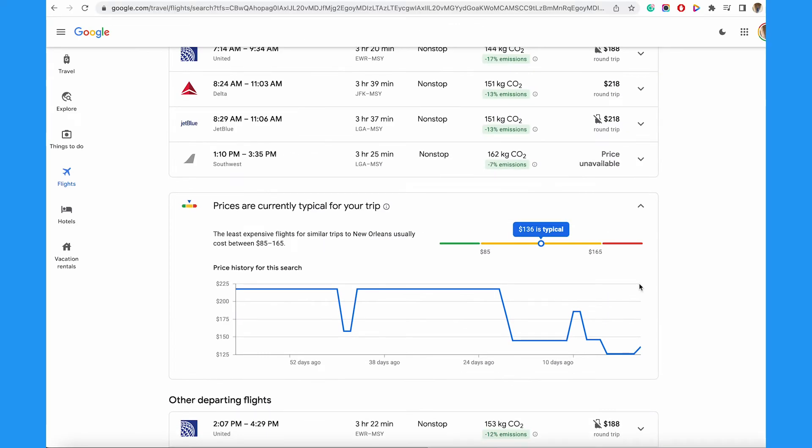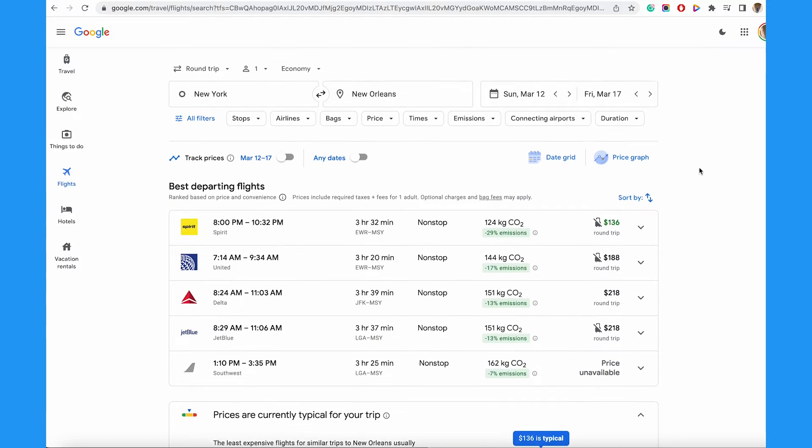With the goal to score the best deal here, I want to turn on notifications for tracking. Scroll back up and where it says track prices, toggle this on either the option next to the date you already selected, or if you're a little more flexible — and that means price could also be flexible — toggle on the option next to any dates.